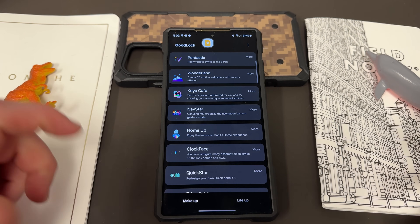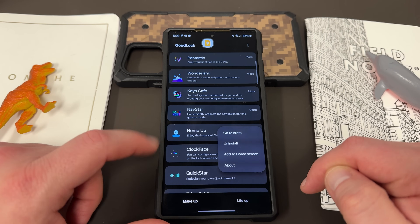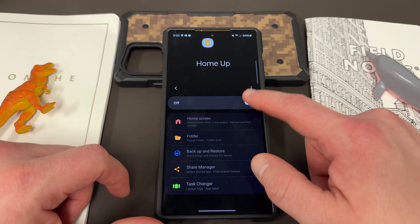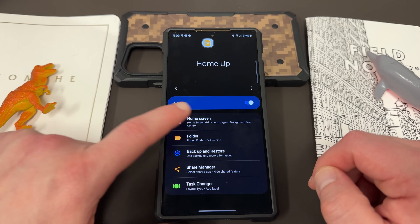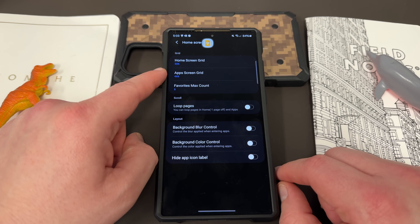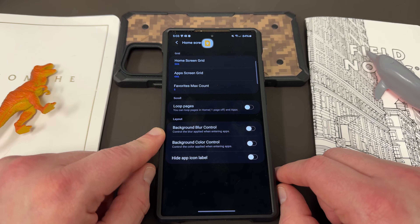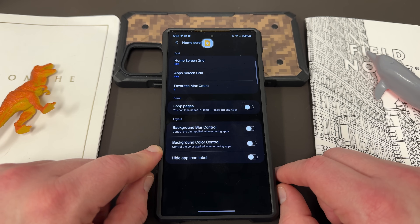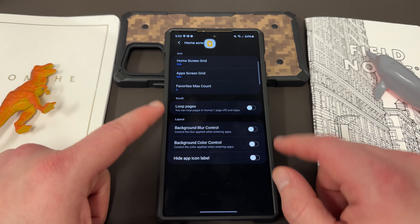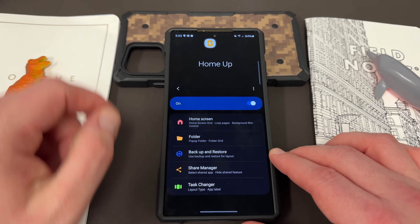Once you install HomeUp, it lets you do a number of things. The first thing you can do is customize some of your home screen settings in a little bit deeper way. You can customize the grid, choose your favorites max count, control the background blur and the background color. You can hide the app icon label if that bothers you, and choose to loop through your pages for your different home screens, which is one of the features I like to turn on.